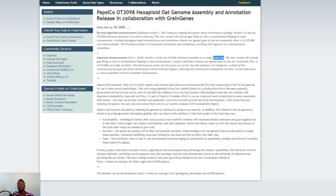PepsiCo and Corteva Agri-Science announced the first ever sequencing of the full oats genome for use in open source applications. This work was completed in just four months thanks to a collaborative effort between academia, government, and the private sector, and will advance the resiliency of at-risk food systems while leading to healthier oat varieties with improved sustainability, taste, and nutrition. It's part of PepsiCo's broader effort to use its scale to help build a more sustainable food system that provides nutrition and enjoyment while protecting and restoring the planet.